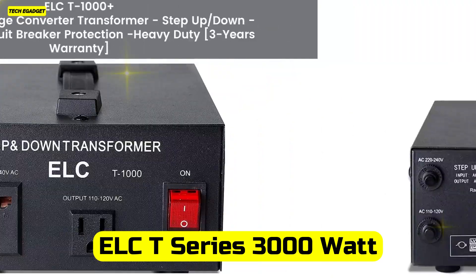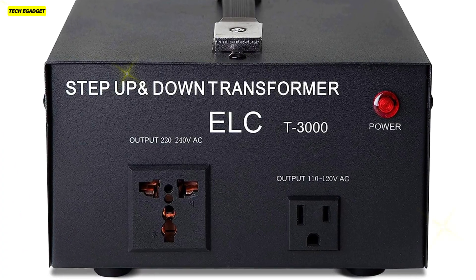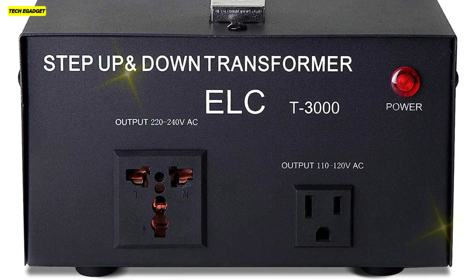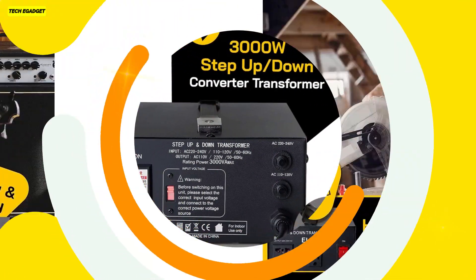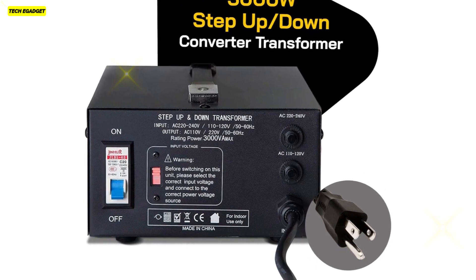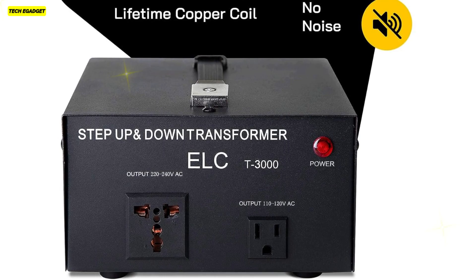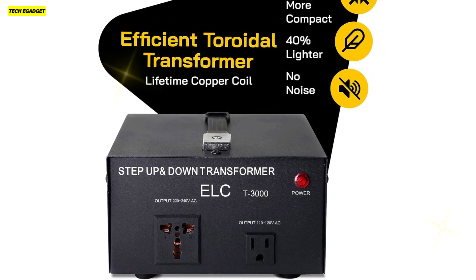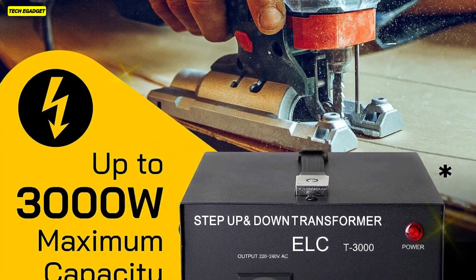Number 1. The ELC-T Series 3000W Voltage Converter Transformer is a powerhouse of efficient energy conversion. Its 3000W maximum capacity makes it perfect for step-up and step-down voltage conversion, catering to both 220V to 110V and vice versa. Crafted with precision, it's designed specifically for European or Asian 220V systems, ensuring seamless operation without noise, making it ideal for home or office use. One standout feature is its innovative toroidal transformer technology, ensuring top-notch efficiency while being remarkably silent. It's 20% lighter than traditional models, making it portable without compromising on power. Safety is paramount with dual-circuit breaker protections for both 120V and 220V, and the unit is CE-certified for added assurance.